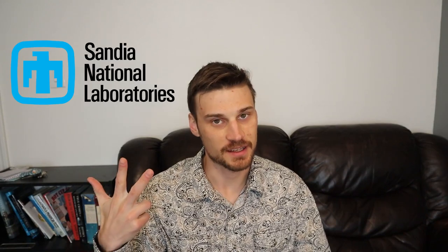Alrighty ladies and gentlemen, thank y'all so much for tuning in. Today I'm going to bring you another episode of which national lab you should work at. The last time I made a video like this, I discussed three national labs: Oak Ridge, Los Alamos, and Sandia.